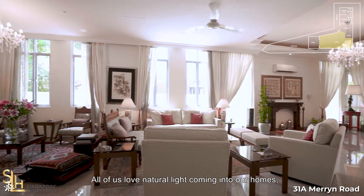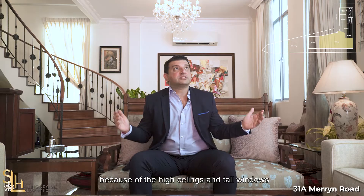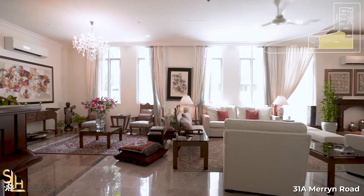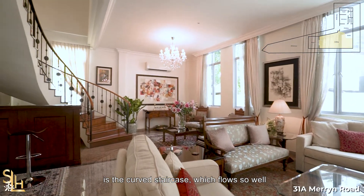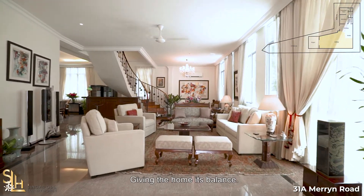All of us love natural light coming into our homes, and in this amazing space you get that because of the high ceilings and tall windows that bring all that natural light into this area. One of the most elegant and rare features in this house is the curved staircase, which flows so well with the architectural style of the entire house, giving the home its balance.